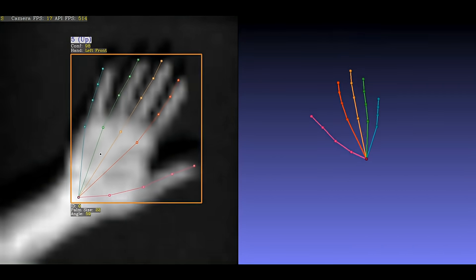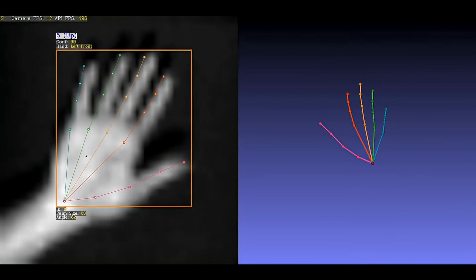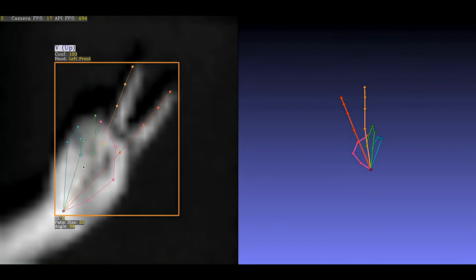The gestures could have also been made with the left hand: OK, victory, and pointing.